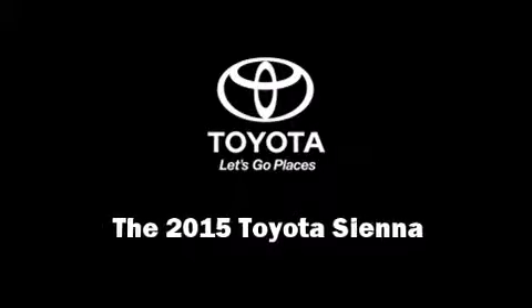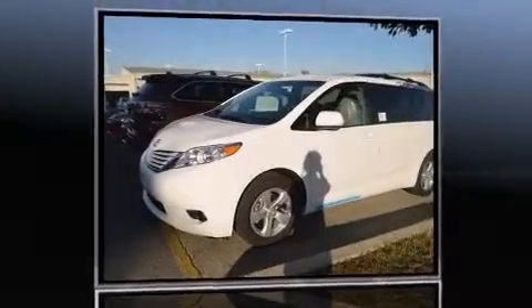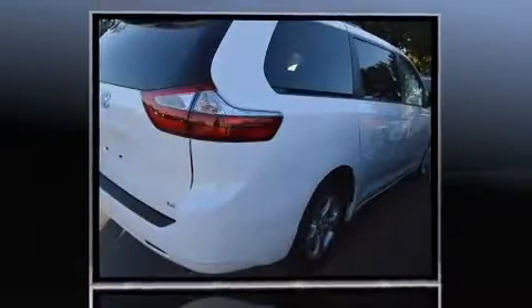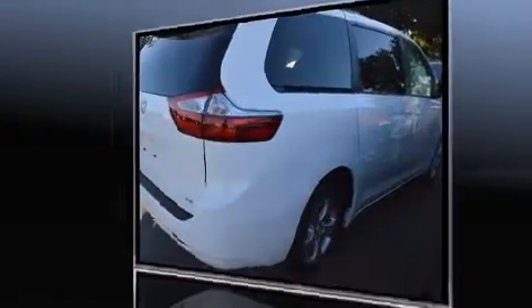Outstanding design defines the 2015 Toyota Sienna. This eight-passenger van leads among competitors in its segment. It features an automatic transmission, front-wheel drive, and a 3.5-liter six-cylinder engine.